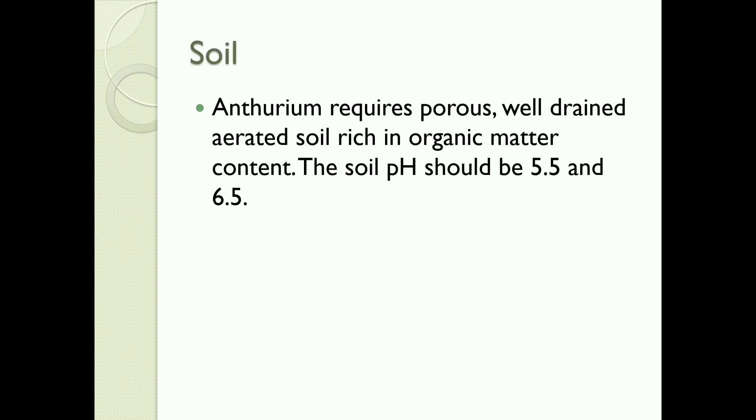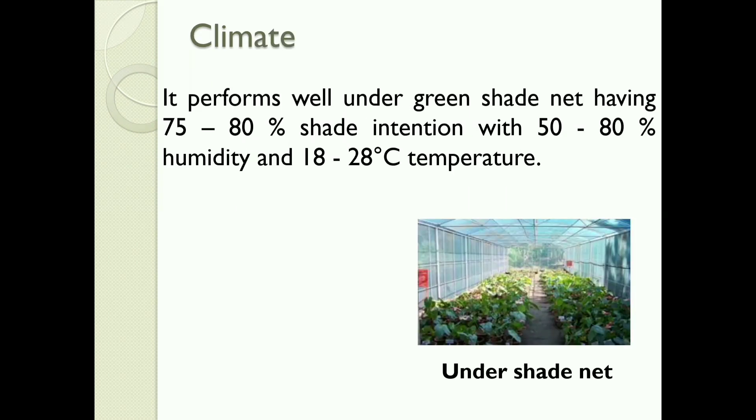Soil: Anthurium requires porous, well-drained, aerated soil rich in organic matter content. The soil pH should be 5.5 to 6.5. Climate: It performs well under a green shade net having 75–80% shade, with 50–80% humidity and 18–28 degrees Celsius temperature.